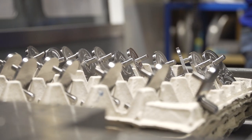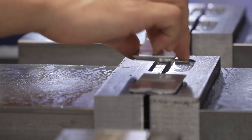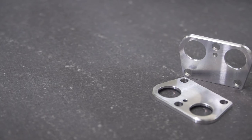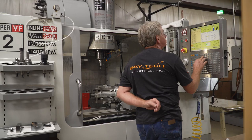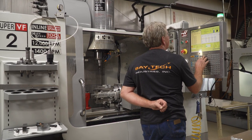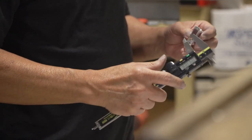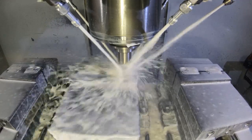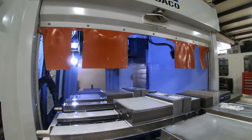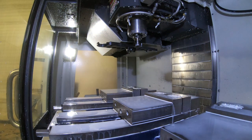We have parts that demand 100% inspection on certain features and the Haas and the mighty core pallet changers have no problem with that. We have a machine down at the end — it's running a Hellfire part. There's plus or minus one on a couple of bores that have to be inspected 100%. The part is actually part of a connector assembly. They call it a shotgun connector. When they assemble the two components together, it has to just go together perfectly.